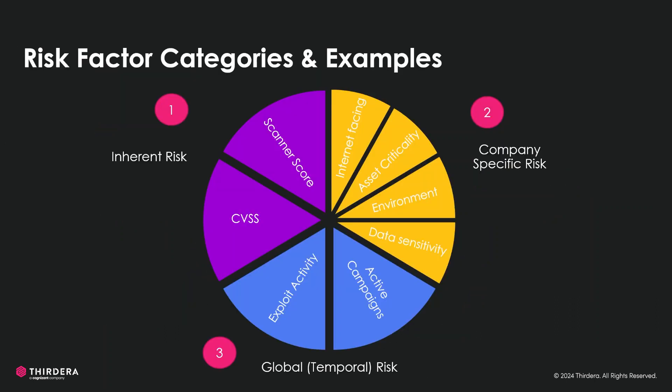The risk factor categories are inherent risk, company-specific risk, and global risk, and each of them have their own attributes. For the inherent risk, we have the scanner score, which essentially quantifies the vulnerability severity based on a predefined algorithm from the scanner. CVSS scores — the common vulnerability scoring system — provides a numerical representation of vulnerability severity, and essentially helps compare vulnerabilities from different vendors.